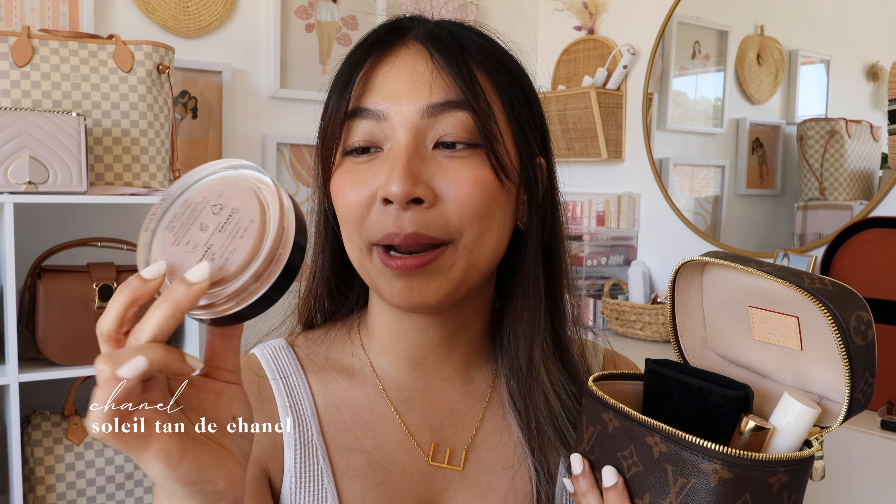I have my Soleil Tant de Chanel — I always rave about this product. It's a little pricey but I'm into my second year using it and still have more than half left. It's huge but I love it because it adds a nice natural bronze look, more warmth and depth so my face doesn't look too flat. I just had to keep it in my travel makeup bag.